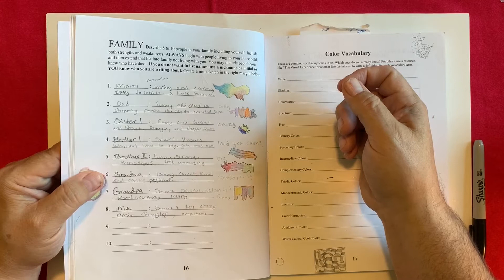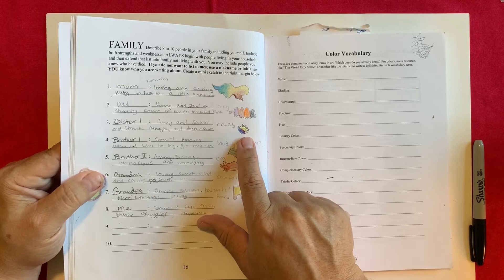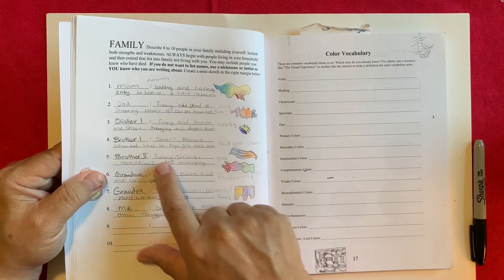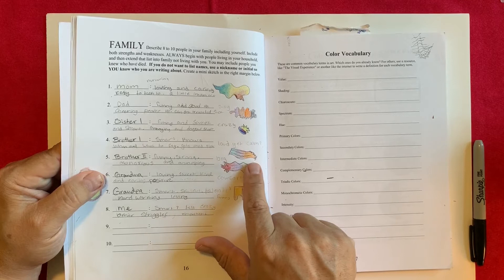For sister: sweet and crazy, funny, smart, annoying. There are some spikes in yellow — so it's not a painful aggression, just an annoying aggression — a little bit of red for anger and blue for calm. For brother one: knows when and what to say, gets mad a lot, loud but calm. Blue to purple, and orange representing that loudness with a little bit of aggression on the tip.